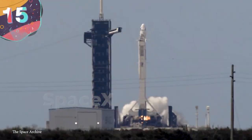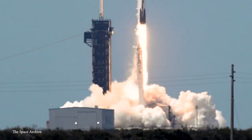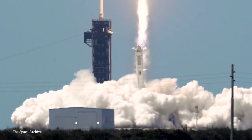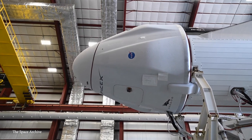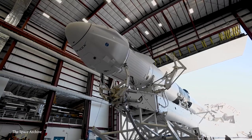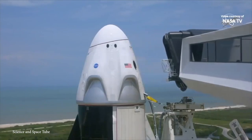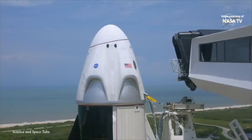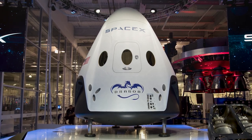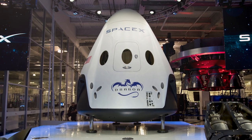#15: SpaceX Dragon 2. If the first space race was a competition between nations to travel beyond our atmosphere, then we're definitely in the midst of a second space race, where this time it's private organizations trying to do the same thing. Way ahead of the rest is SpaceX, which has already got contracts with NASA and has sent humans into orbit, and the company's latest design is one of the most advanced spaceships ever conceived — known as Dragon 2, it's a type of reusable spacecraft mainly designed for missions to the International Space Station.